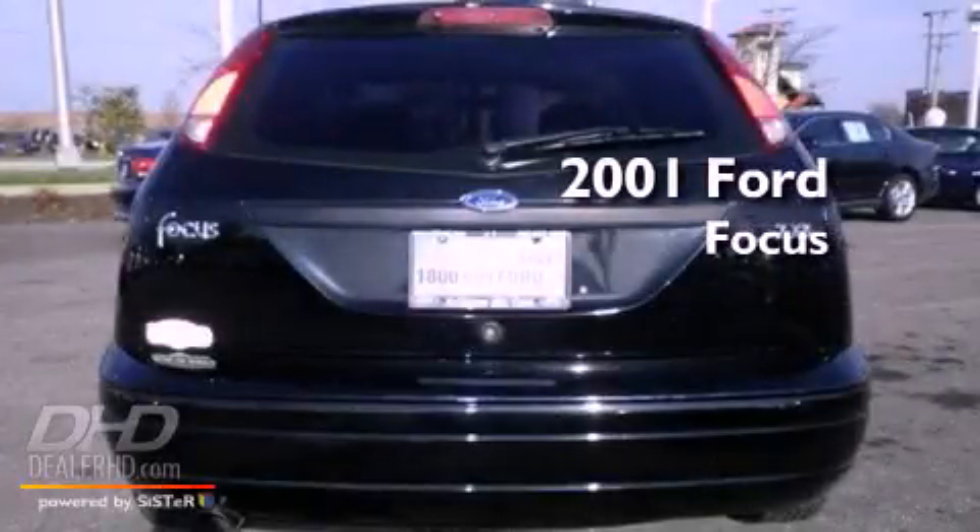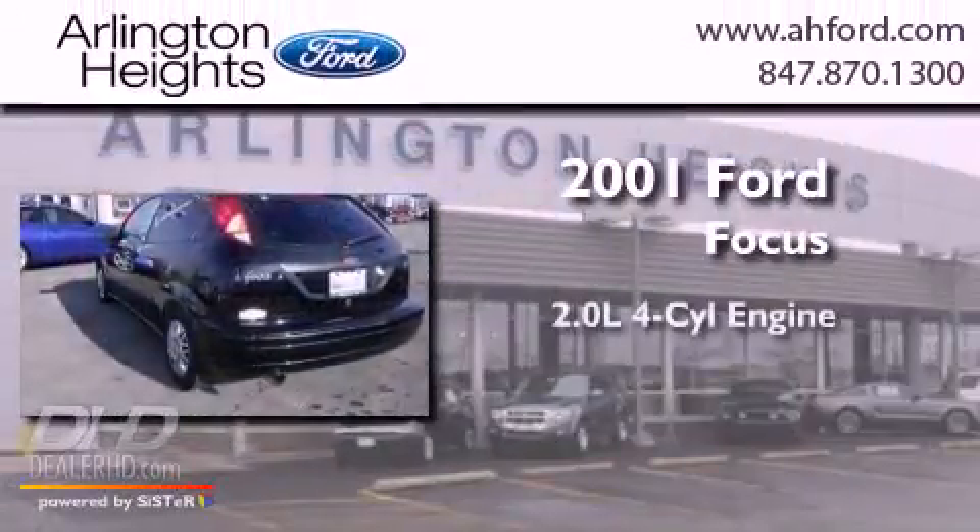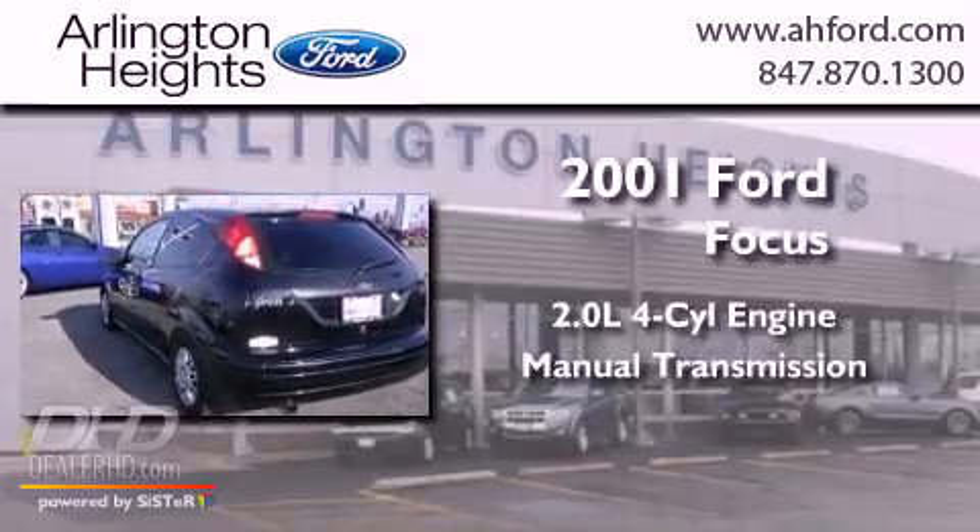This is a 2001 Ford Focus. It has a 2.0-liter four-cylinder engine and a manual transmission.